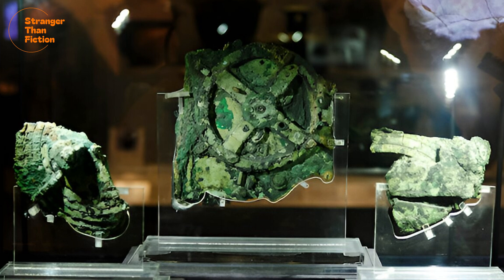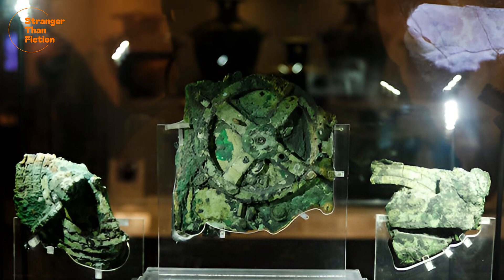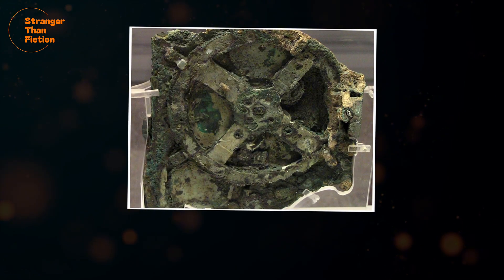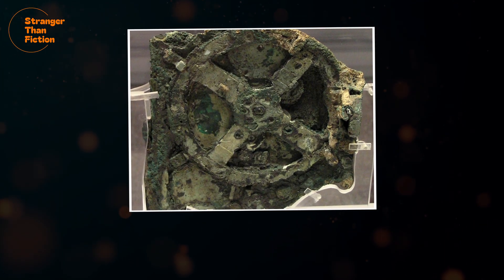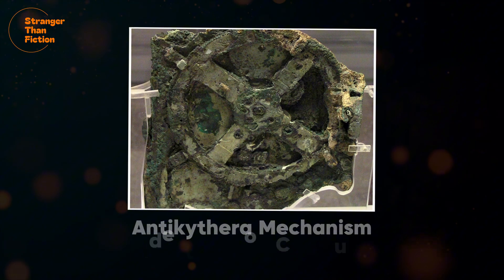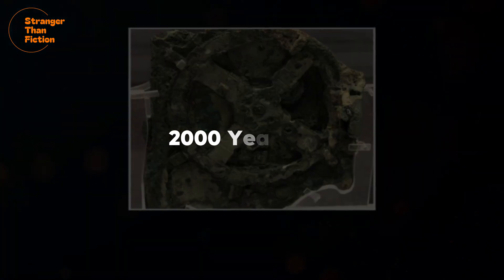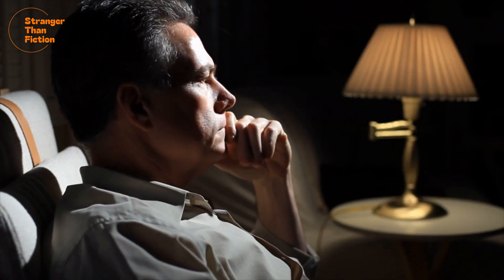This device is so unbelievably advanced for its age that, for a long time, it was dismissed as a fake. This highly corroded bronze relic, known as the Antikythera Mechanism, is the world's oldest analogue computer. It was constructed over 2,000 years ago, and no one knows how that was possible.